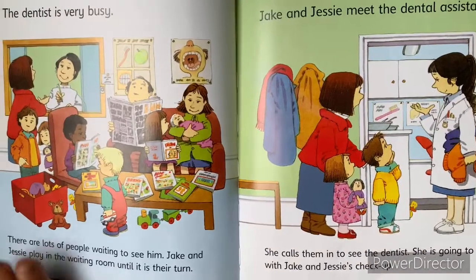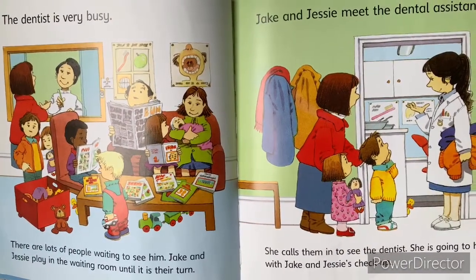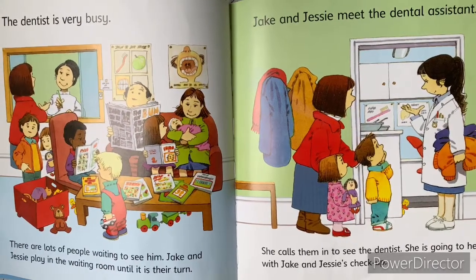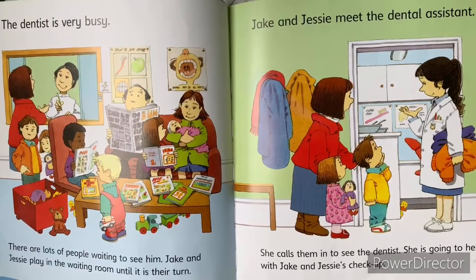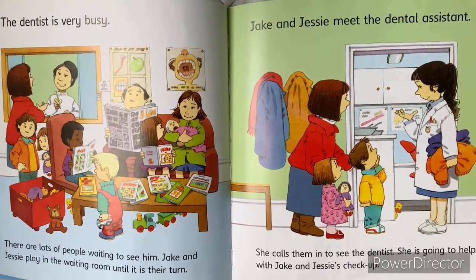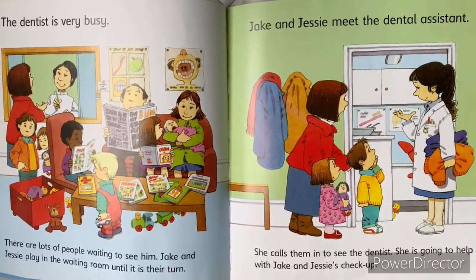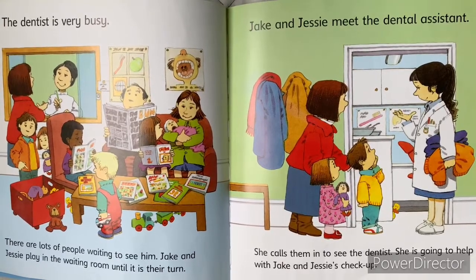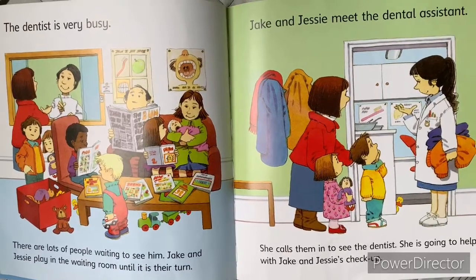The dentist is very busy. There are lots of people waiting to see him. Jake and Jesse play in the waiting room until it is their turn. Jake and Jesse meet the dental assistant. She calls them in to see the dentist. She is going to help with Jake and Jesse's checkup.